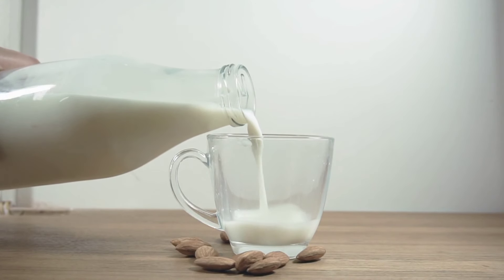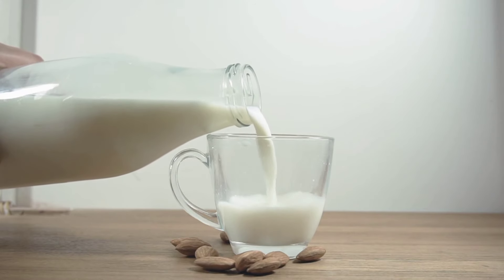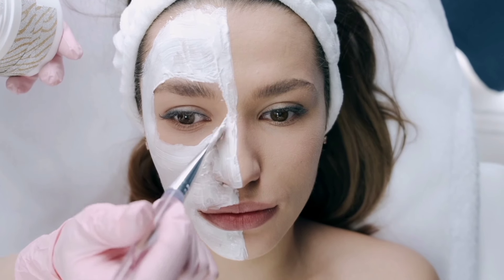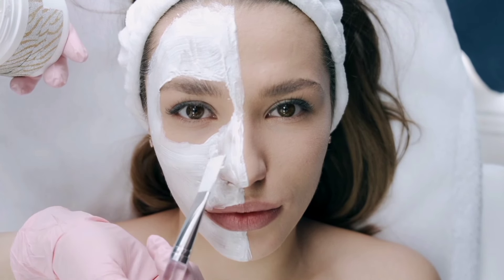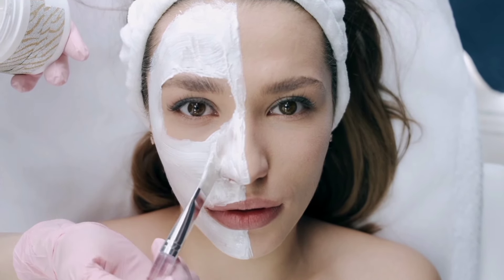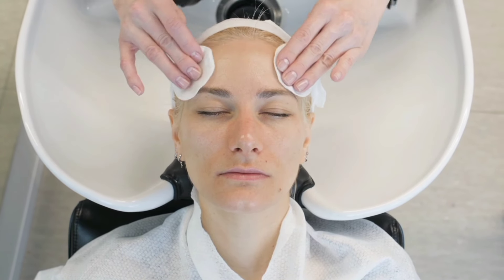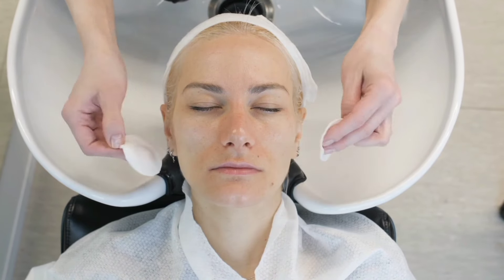Most of us know the benefits of drinking milk, but not many are aware of the incredible benefits it offers when applied to the face. Rich in lactic acid, milk acts as a natural exfoliant, removing dead skin cells and promoting a smoother, more hydrated complexion. The fats and proteins in milk provide deep nourishment and moisture, making it especially beneficial for dry skin, leaving it supple and soft.